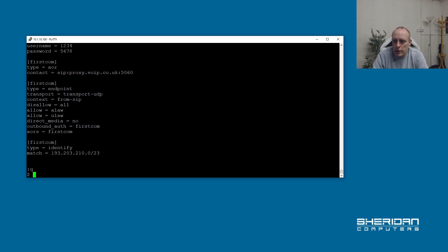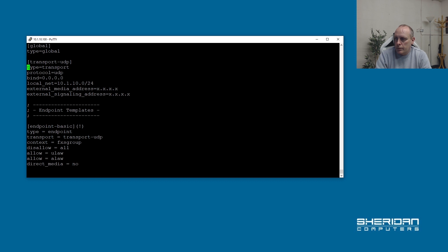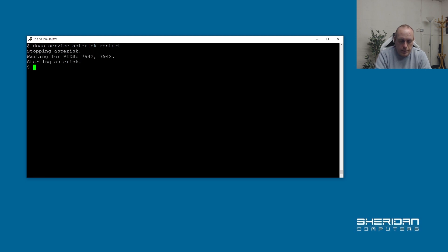Now we need to update pjsip.conf to include our configuration. I'm going to add: #include pjsip/trunks/firstcom.conf. The other thing you need to do is set your public IP address here — a static IP address does help. So I've put my public IP address in there. Now we can go ahead and restart Asterisk to update the configuration.